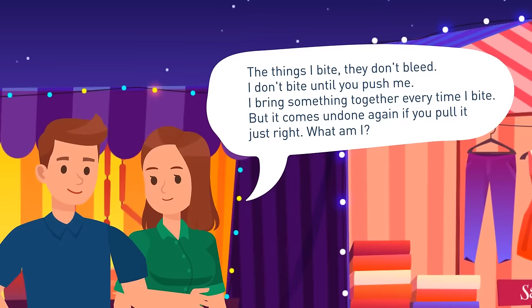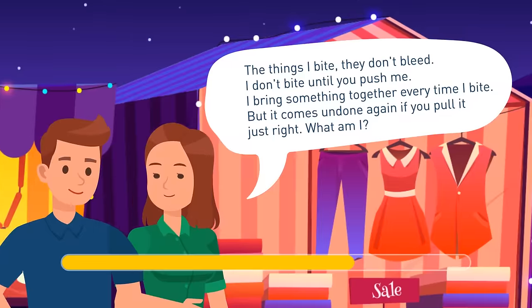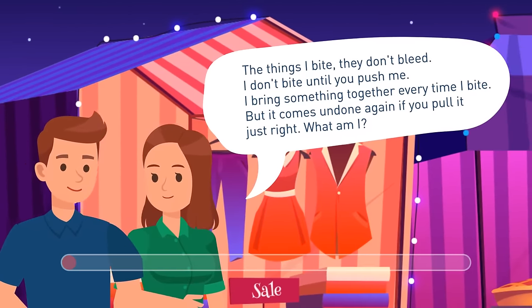Luke gave his answer, and they went on a date. What did he say? I'm a stapler.